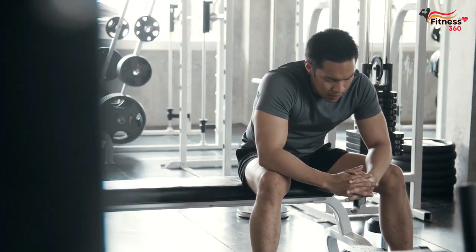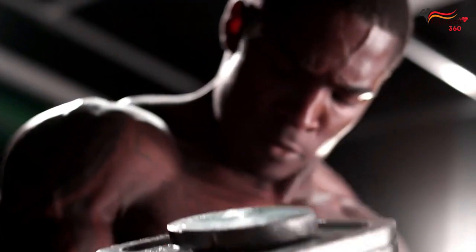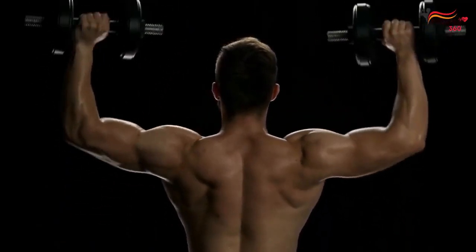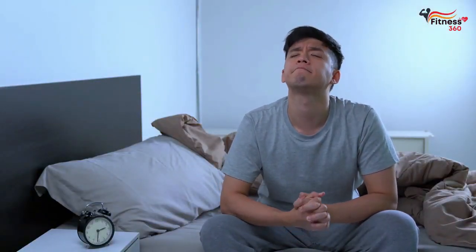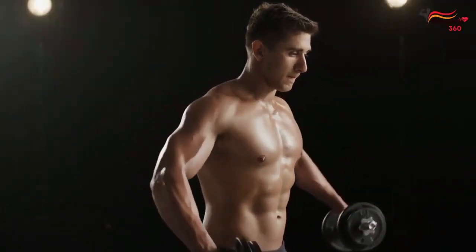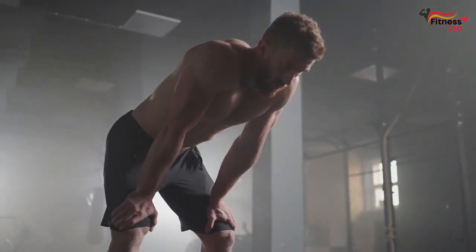Most adults need between 7 to 9 hours of sleep per night to function at their best. But athletes and individuals engaging in intense exercise may need more sleep to support muscle growth and recovery. It's essential to ensure you get enough sleep to support your goals. Poor sleep quality can have adverse effects on muscle growth and recovery, and can lead to decreased energy and motivation, making it harder to maintain an exercise routine and push yourself during workouts.